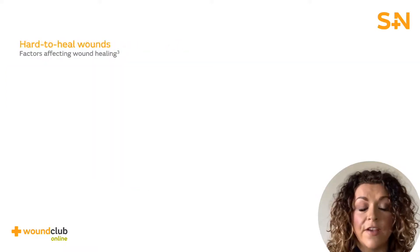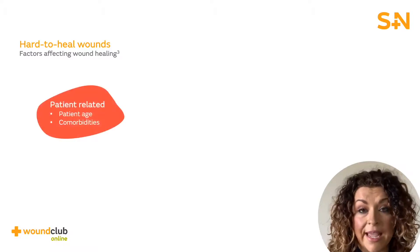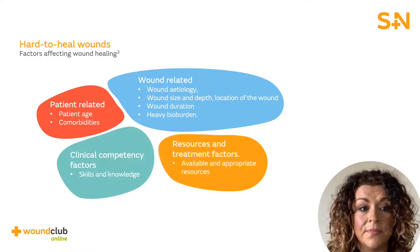There are numerous factors that influence wound healing. For example, patient-related factors such as patient age and comorbidities, wound-related factors such as etiology, wound size and duration, and clinical factors such as staff skills and available resources. Due to the nature of these wounds being multifaceted, a comprehensive holistic assessment is vital for any patient with a wound to ensure that wound healing is optimised.